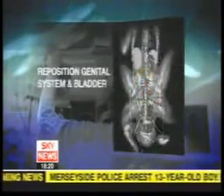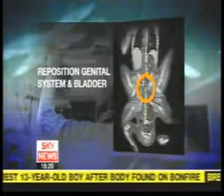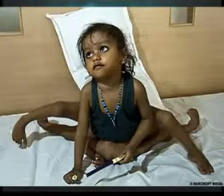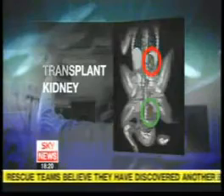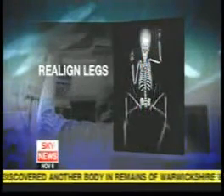Other specialists will move her genital system and bladder from the left side of her body to their normal position. They'll also transplant a healthy kidney from the parasitic twin to replace one of Lakshmi's, which has failed. Orthopaedic surgeons will then close the pelvic bones to realign her legs. Plastic surgeons hope to give Lakshmi as normal an appearance as possible.